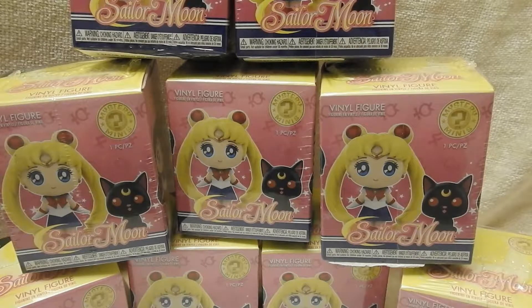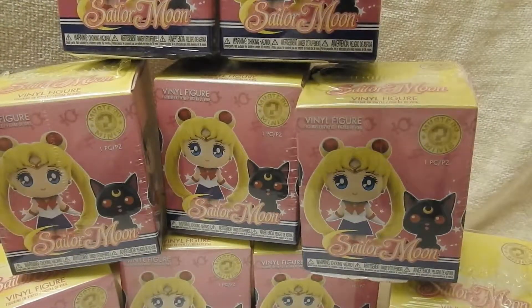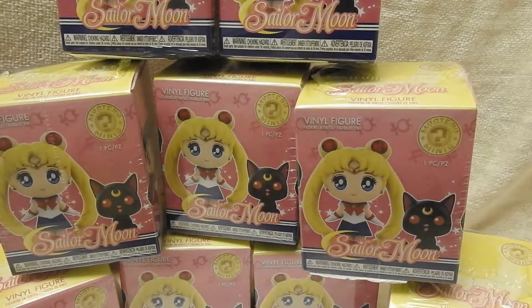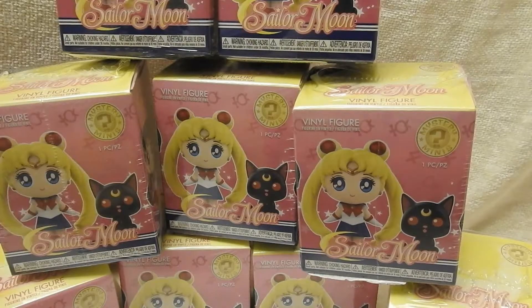Hello everyone! I'm very excited today because I'm finally opening up some of these mystery minis from Funko for Sailor Moon. I have been trying to find some of these forever and finally some became available on Hot Topic. I have no idea if this is series one — have they released a second series yet? I don't even know.